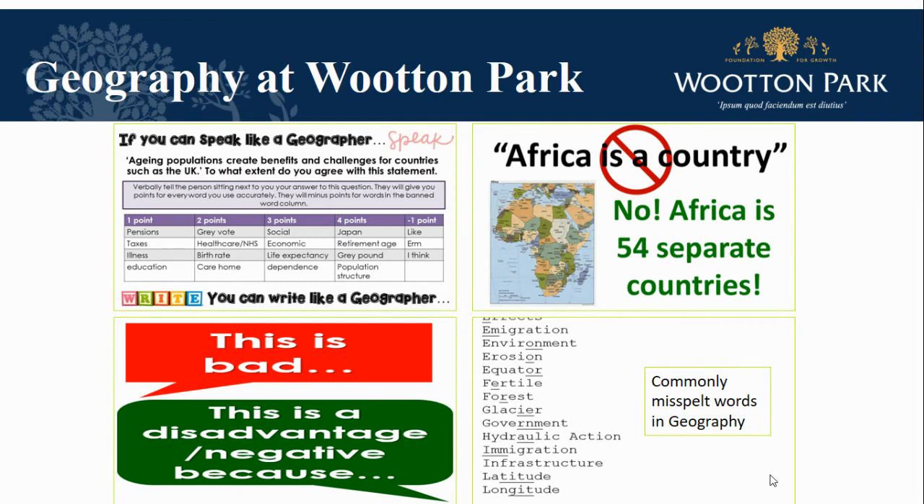Literacy is incredibly important to our subject and we work hard with learners to develop their vocabulary, helping them to speak like a geographer. From identifying key vocabulary and spellings in lessons, to encouraging them to speak about topics using appropriate key terms and using strategies to develop their oracy.